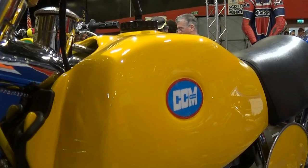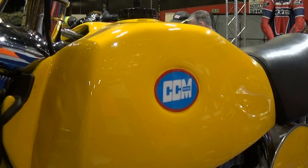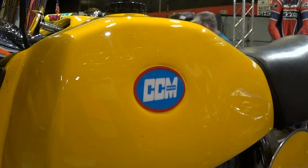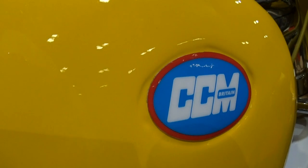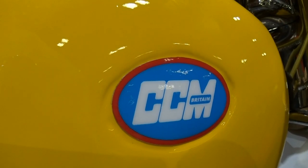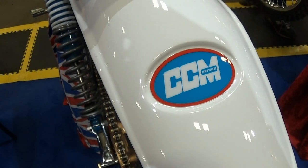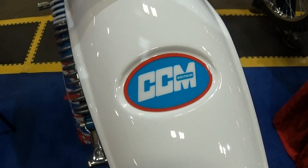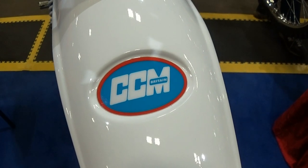It was almost certainly a fiberglass fuel tank on the 1975 CCMs. Fiberglass was the chosen material on many 1970s dirt bikes because it was light and relatively cheap to produce — just about perfect for making things like fuel tanks, side panels and mudguards for many makes and models of off-roaders. The downside of fiberglass was that it was a bit brittle and broke quite easily, which is why you very seldom see it now in modern times.